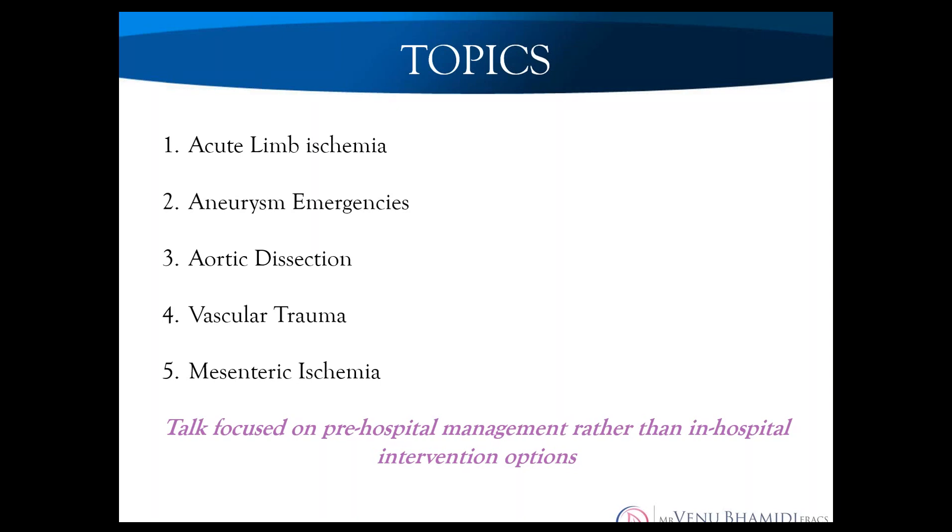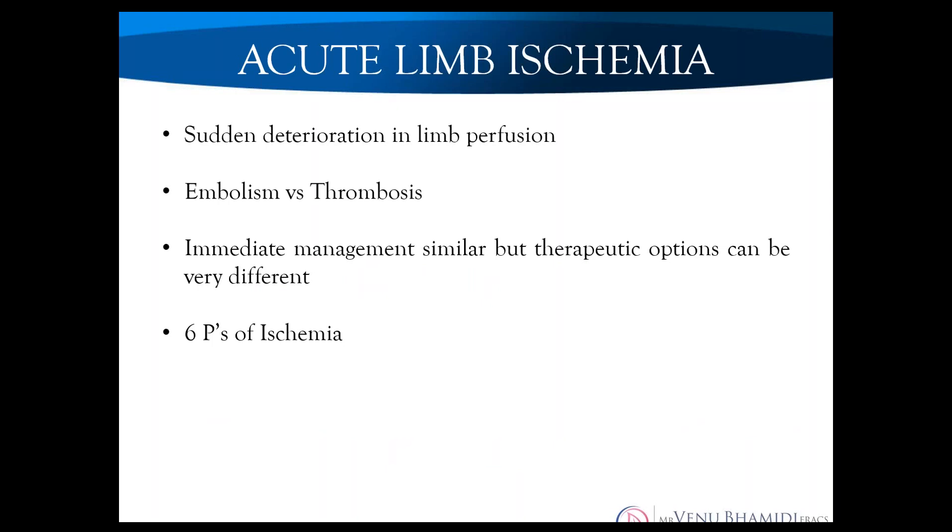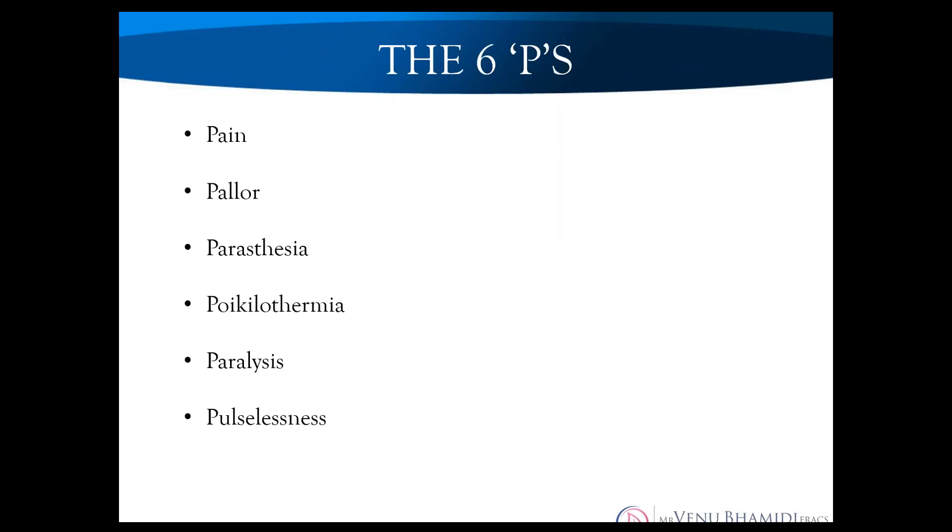We'll start with acute limb ischemia — probably the most common condition in this list. Acute limb ischemia is defined as a sudden deterioration in perfusion of the limb, and is broadly classified into embolism versus thrombosis. What most people know about acute limb ischemia comes down to the six Ps: pain, pallor, paresthesia, paralysis, pulselessness, and the sixth P is either poikilothermia or perishingly cold.